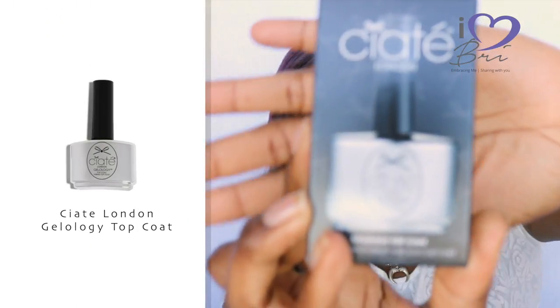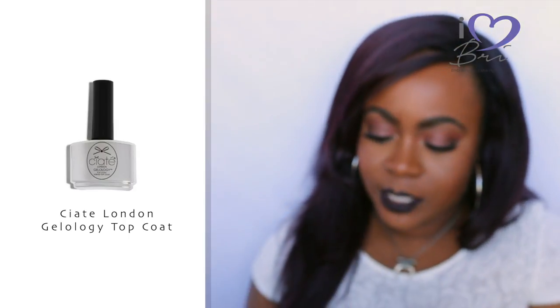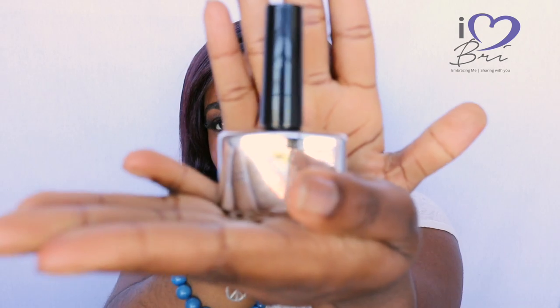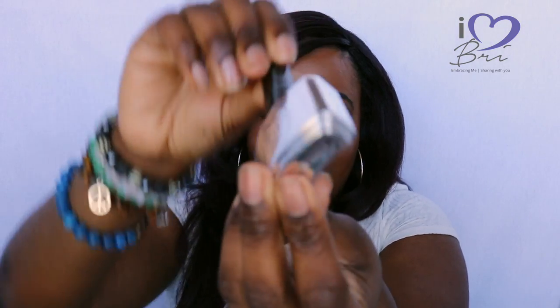The first thing I want to talk about is the SIOT top coat. It comes in this box. I've seen SIOT but I've never spent the money on it because it's a little expensive. I really enjoy the packaging — I like the curve, I love everything about it. I'm actually still on a no-nail-polish thing because your nails do need a break, so I haven't used the top coat yet, but I am looking forward to using it.